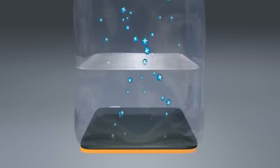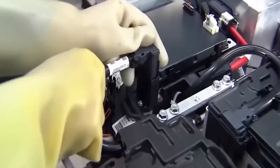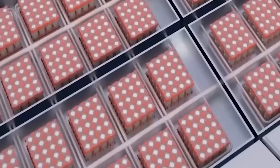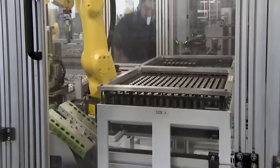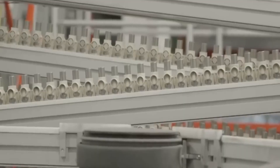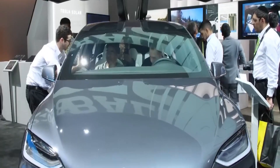And where does this groundbreaking innovation come to life? Li-S Energy, in collaboration with Deakin University and the PPK Group, has established a manufacturing facility in Geelong, Victoria. Within its expansive facilities — including possibly the largest dry room in Australia — the 20-layer battery cells are meticulously crafted. The Phase III production line stands ready to produce two megawatt-hours of batteries, a testament to the scale of this revolution.